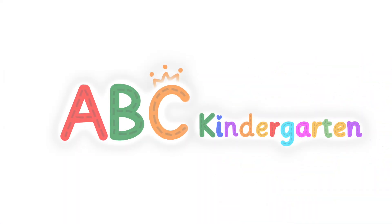Let's write down the numbers. Thank you.